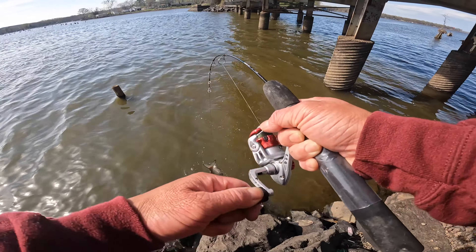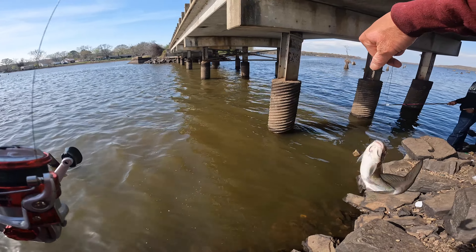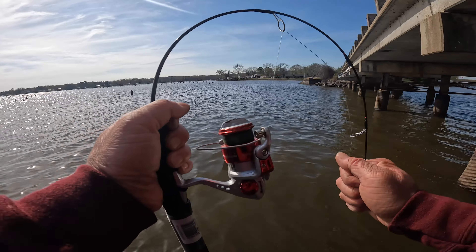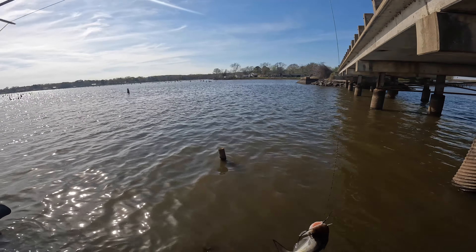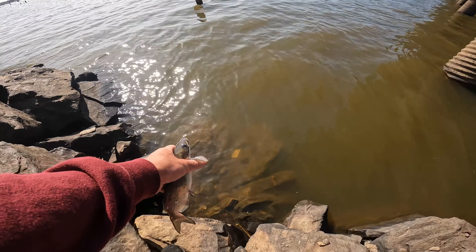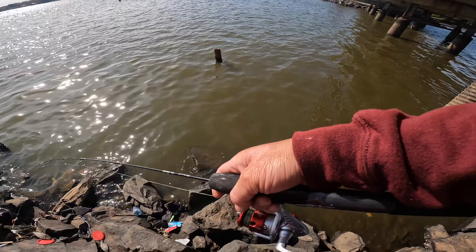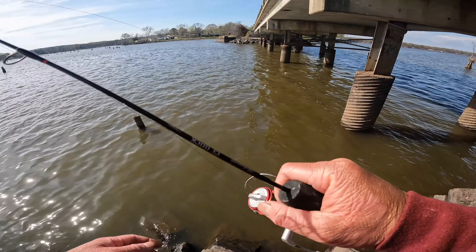Another baby cat. These little fish are feeling like monsters on this rod — check out the flexibility. It's just an enjoyable rod to take out and have some fun. This one is way too small — there you go buddy. Let's try to get that five-pounder.